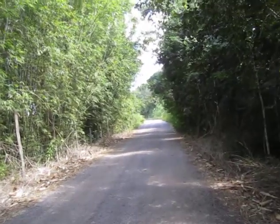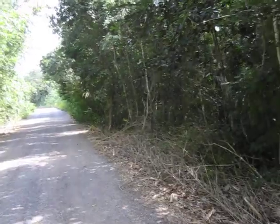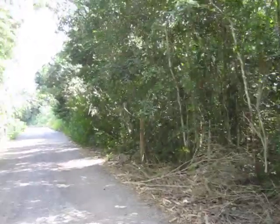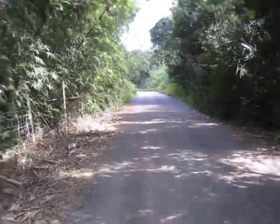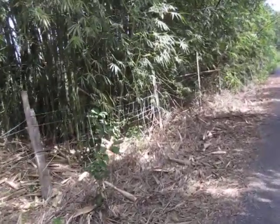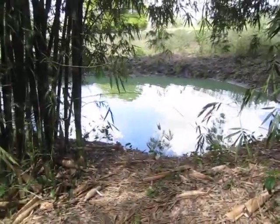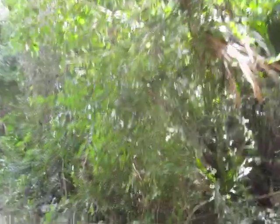So either your car needs to turn into a boat, or maybe you drive all the way around. Looks like we have a cenote right here. I think this cenote was dug out.